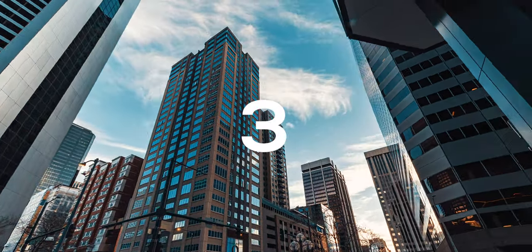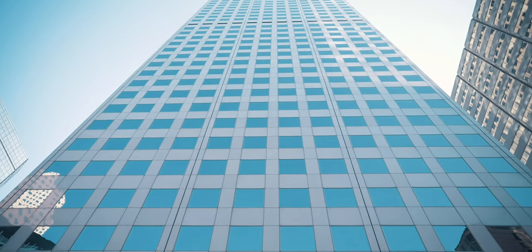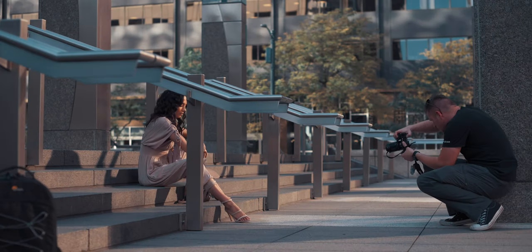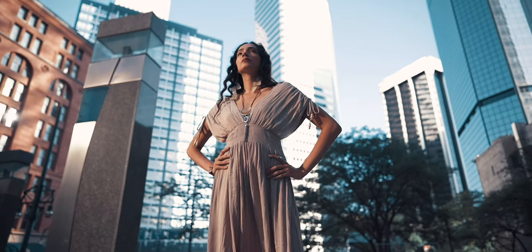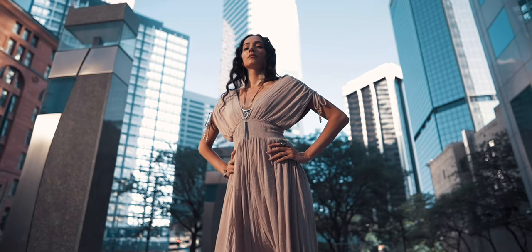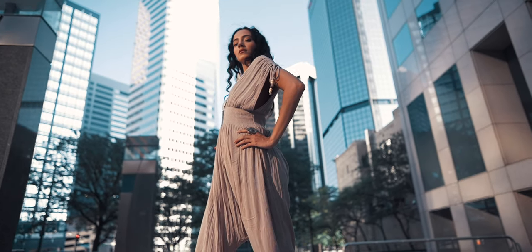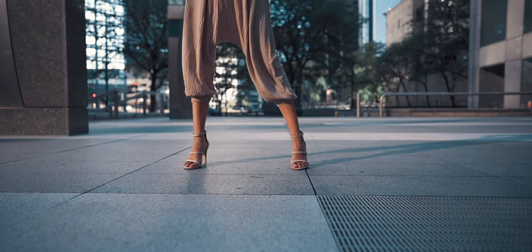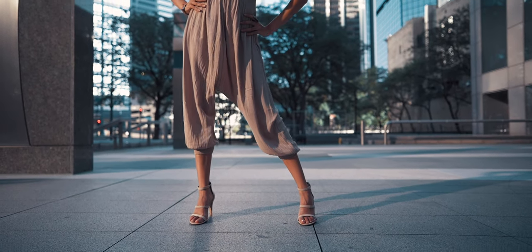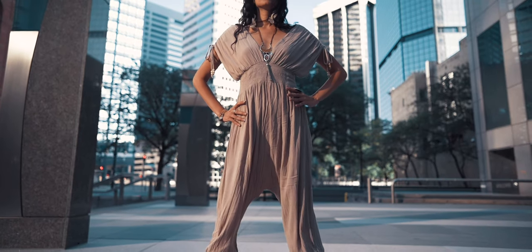Our third tip is to pick a subject. One thing that travel photos suffer from is the lack of a subject. Before snapping that photo, pick your subject. Ask yourself: what is the focus of this photo? Whether it's Little Timmy, a building, a landscape, or even a slice of Sparrow's Pizza, have your person pose to emphasize either themselves or the subject. The angle of your camera and depth of field are powerful tools for emphasizing a subject in your photo, so use them.